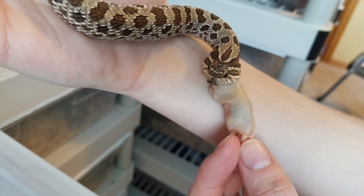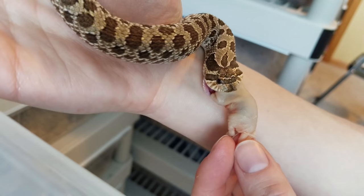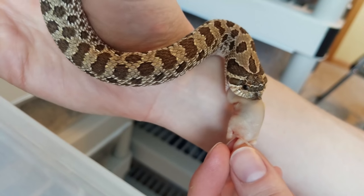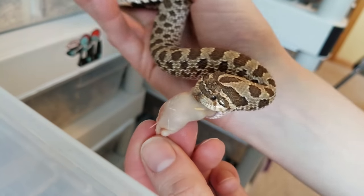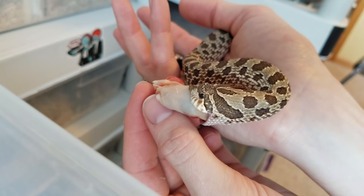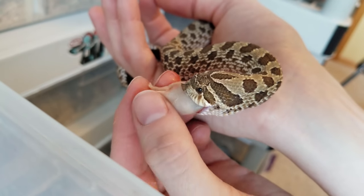First off she just grabbed it sideways and didn't care. The reason why hognose snakes grab their food sideways quite often is because in the wild when they're eating toads, they will grab the toad sideways and then the toad will kind of puff up in defense. Then the hognose snake's enlarged rear teeth will kind of pop open the toad and deflate it. So there is a reason why hognose snakes grab their food sideways all the time. But with mice they do have to line it up head first before they can finally start eating it.